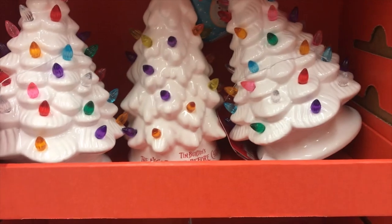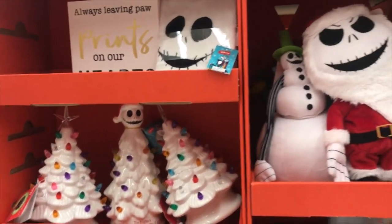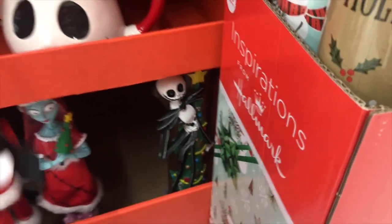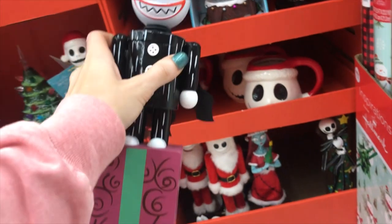I picked up a Sally nutcracker that you do not see in this video — they sold out, but don't worry, I already got it. I also got the Jack snowman, even though I feel like you could do a really cool DIY for a Jack snowman, but I just got them because oh my gosh, I was in love when I was there.